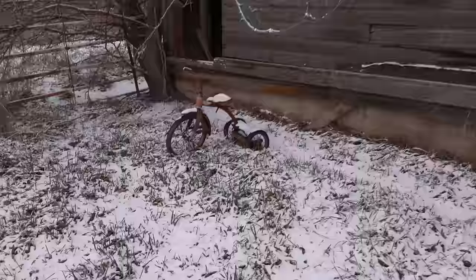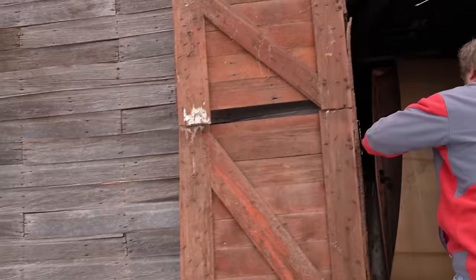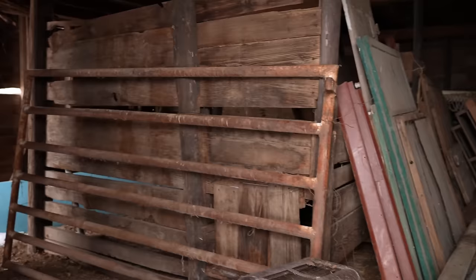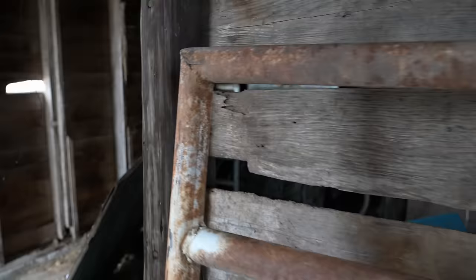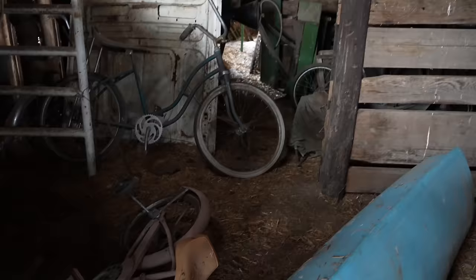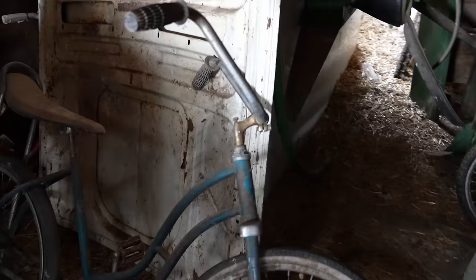Stuff hides everywhere. That's a little sagging — it's not real safe, so we may not want to spend a lot of time in there. I've been in some buildings before that were creaking and groaning the whole time I was in them. Cool, old bicycles. I guess I know about these, I'll check them out. I've dealt a few bikes. Got some old fertilizer spreaders over here.